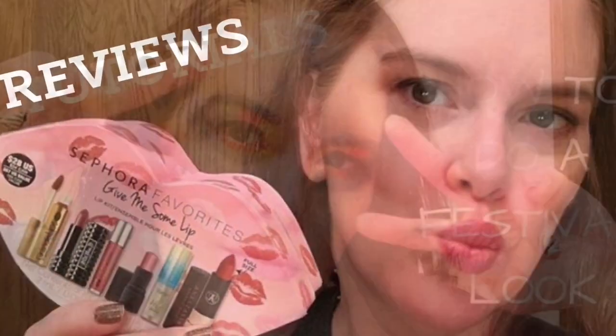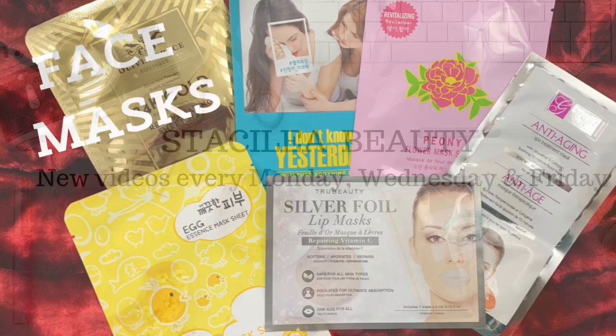Hello, thank you for joining me today on Stacey Lee Beauty. I want to go over my top 10 palettes that I have for fall. I'm going to rank them for you. I have a few in here that I've never tried, but I'll explain why I have them included in this video.